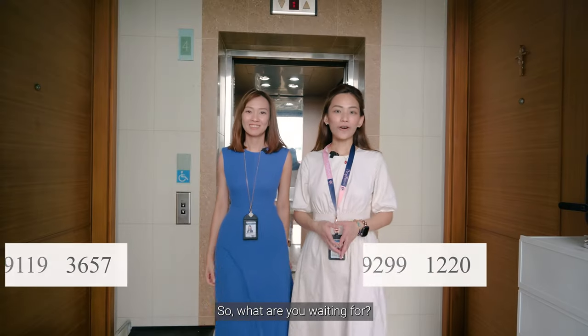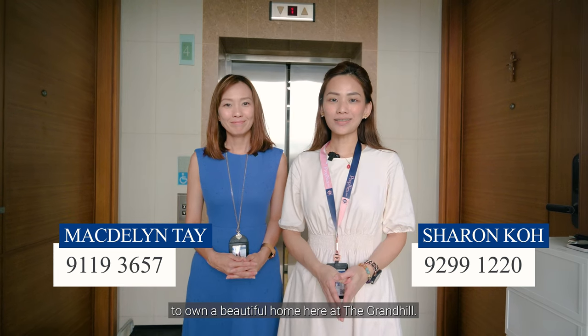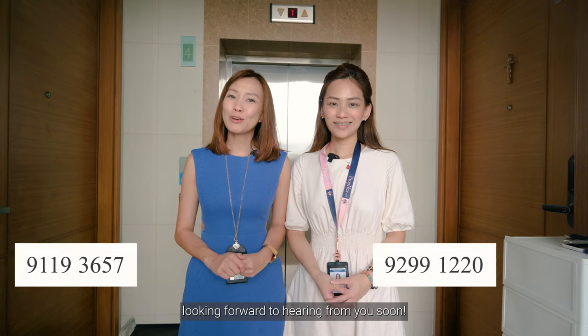So what are you waiting for? Don't miss out on this great opportunity to own a beautiful home here at the Grand Hill. Once again, I'm Magdalene and this is Sharon. Looking forward to hearing from you soon.